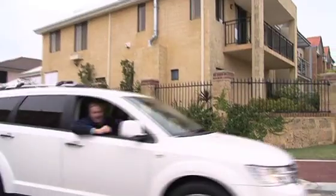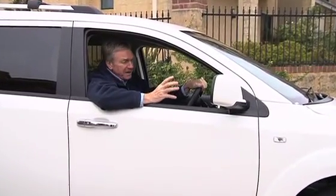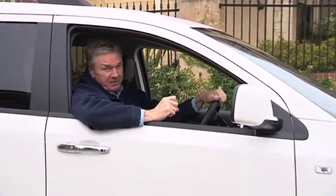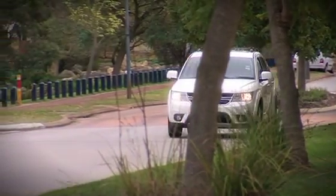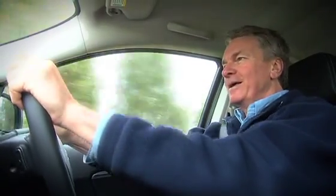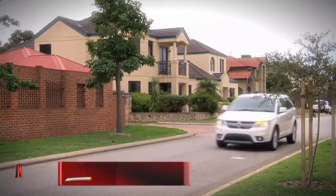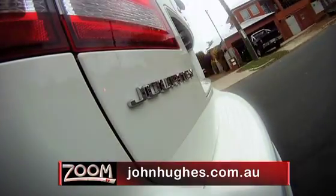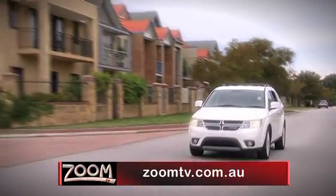There's very little to dislike about the new Journey. The big, bold, brassy American has well and truly pushed its way onto the people-moving market — anything in its way, better look out. This is a well-built, well-appointed, extremely solid vehicle. It's a very good drive and I think you'll be amazed at just how comfortable it is. Great work by the designers and engineers at Dodge. The best place to have a look is the John Hughes Chrysler Jeep and Dodge page, or follow the links from zoomtv.com.au.